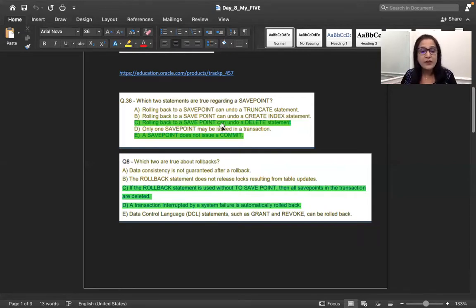Rollback to a savepoint can undo a delete — yes, because delete is DML and can be undone. Only one savepoint may be issued in a transaction — no, there can be multiple savepoints. A savepoint does not issue a commit — yes, this is true. If you want to save something permanently, you must issue a commit. A savepoint is just a pointer or tag where you can do a partial rollback up to that point.